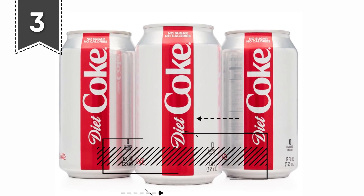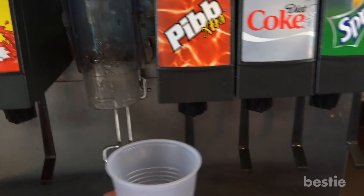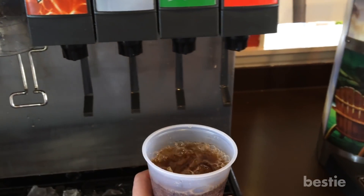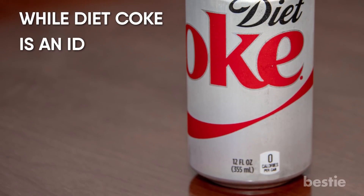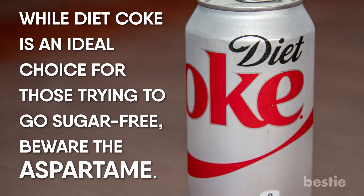3. Diet Coke. In a conversation about unhealthy drinks, Diet Coke is often mentioned. Now you can add inflammation to its list of effects. While Diet Coke is an ideal choice for those trying to go sugar-free, beware the aspartame. Aspartame is an artificial sweetener used as a substitute for sugar.